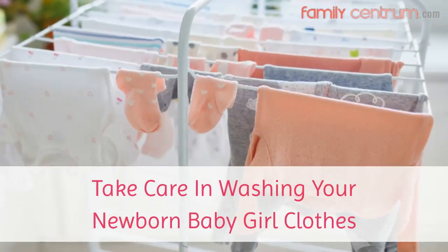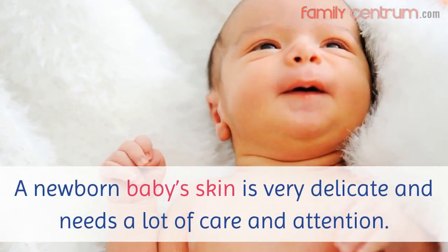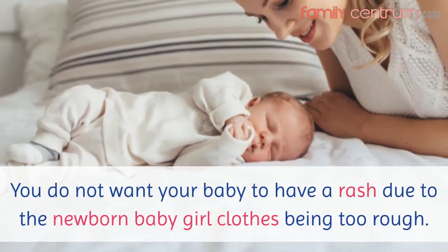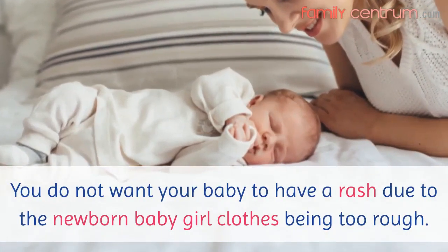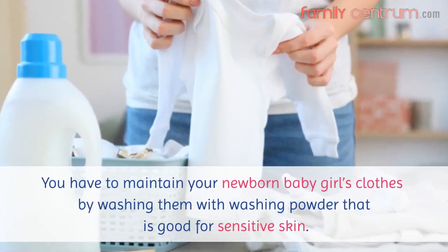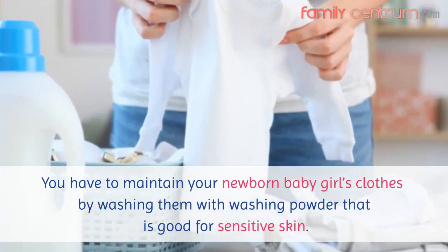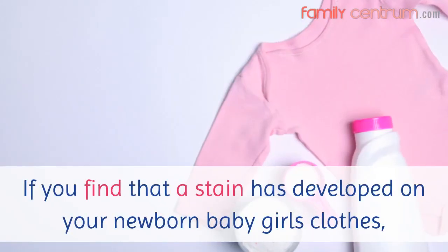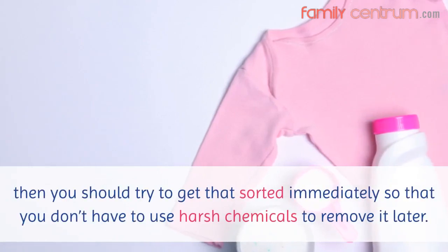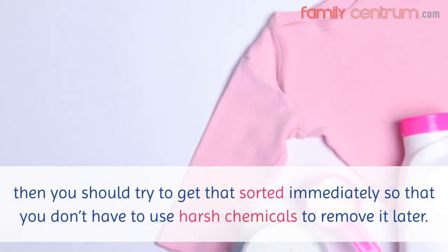Take care in washing your newborn baby girl clothes. A newborn baby's skin is very delicate and needs a lot of care and attention. You do not want your baby to have a rash due to the newborn baby girl clothes being too rough. You have to maintain your newborn baby girl's clothes by washing them with washing powder that is good for sensitive skin. If you find that a stain has developed on your newborn baby girl's clothes, then you should try to get that sorted immediately so that you don't have to use harsh chemicals to remove it later.